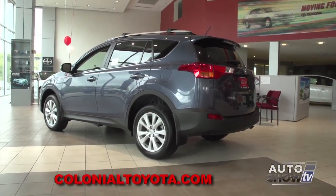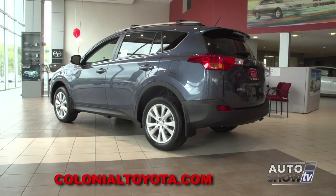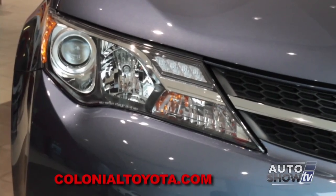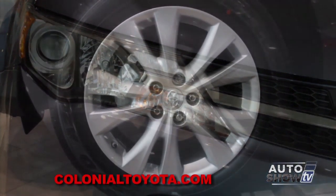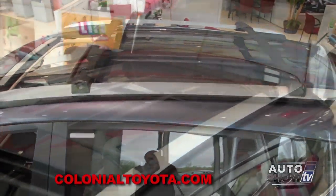This new generation looks great, and I love this color blue. This is Shoreline Blue on the Limited RAV4. You have a lot of great features, such as the LED headlamps, fog lamps, 18-inch alloy wheels, as well as adjustable roof racks, which make it a really nice, versatile vehicle.